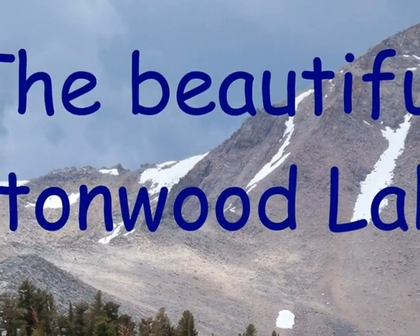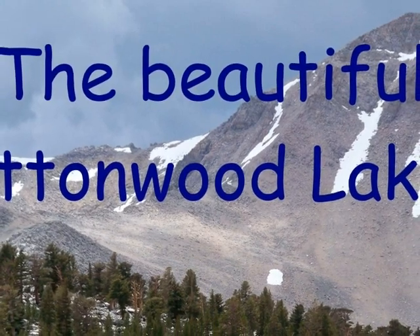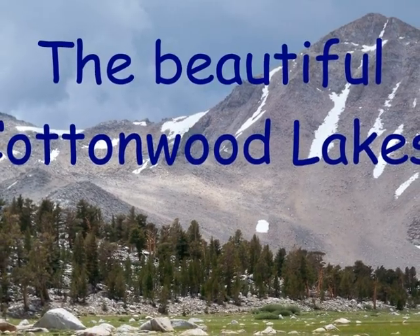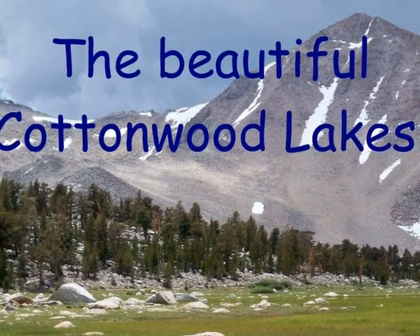Hello, and today I will show you the wonders of Cottonwood Lakes. The Cottonwood Lakes are a beautiful, breathtaking area in the Sierra Nevada Mountains. Hiking to the nearest lake is a short, easy day hike you can take your whole family on.